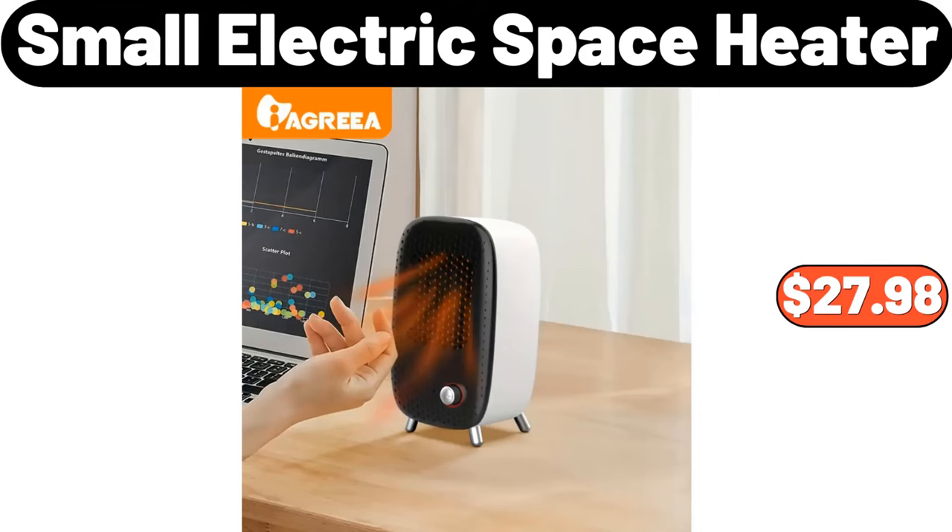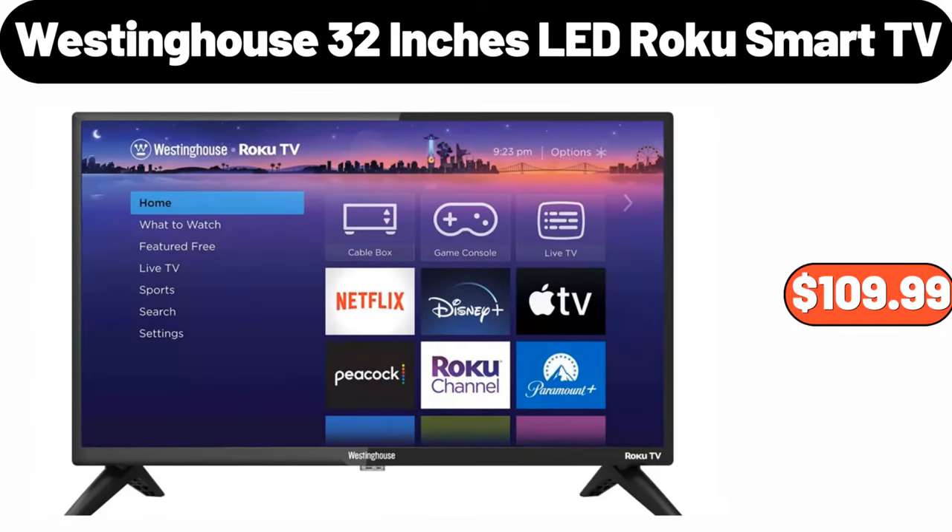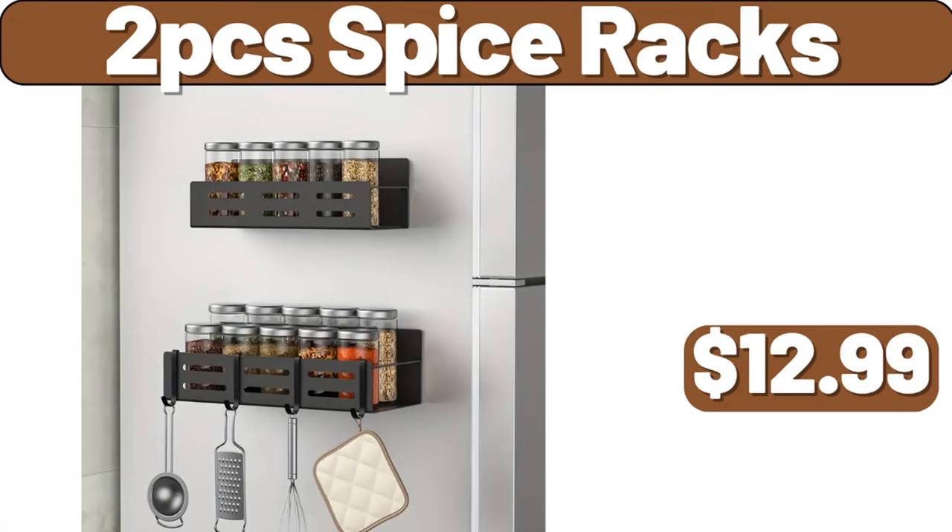Small electric space heater, $27.98. Westinghouse 32-inch LED Roku smart TV, $109.99.